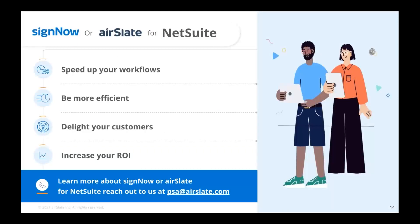So lastly, SignNow — our electronic signature offering — and AirSlate — our no-code workflow automation — bring significant benefits to customers who have the NetSuite platform. You can speed up your workflows, be far more efficient, delight your customers and your own employees significantly, and increase the return on investment as well.